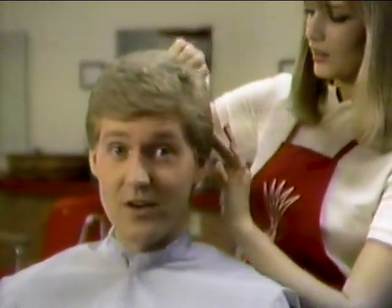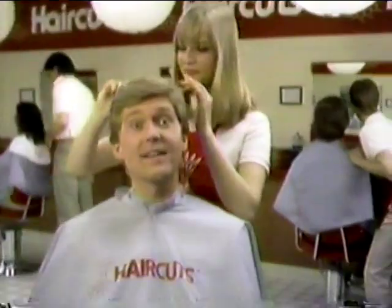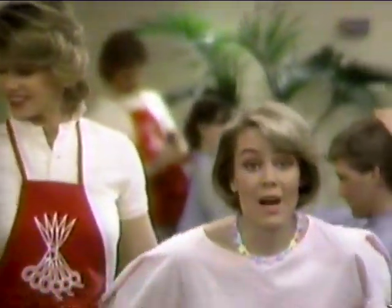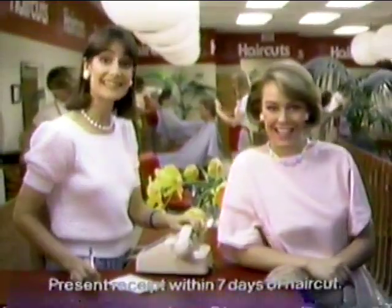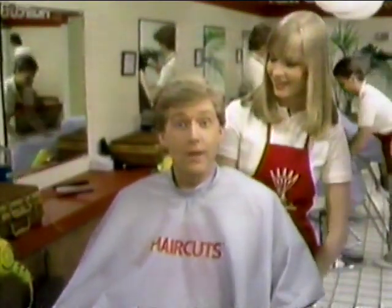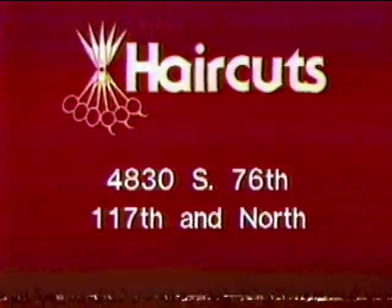I'm real particular about how my hair looks. That's why I'm so happy with the cut I get at Haircuts. Haircuts' special training and personalized attention means I get exactly the cut I want every time. The word's getting around — a quality, professionally styled cut by Haircuts trained staff costs only $6, and we guarantee it. At Haircuts, you never look so good. Now you can start looking good today at these Haircuts locations.